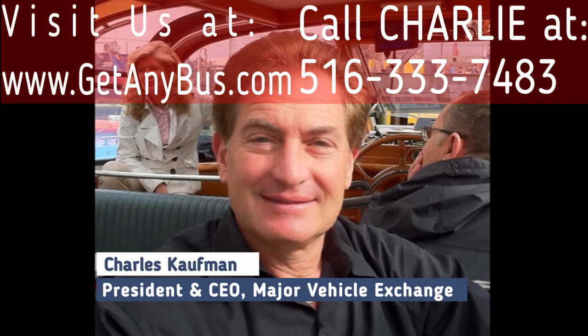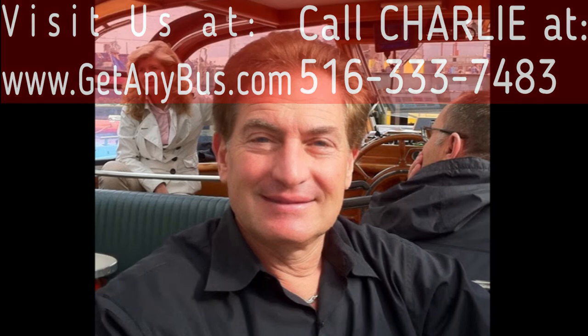For more information on the best used buses for sale, visit us at www.getanybus.com and call Charlie at 516-333-7483 today.